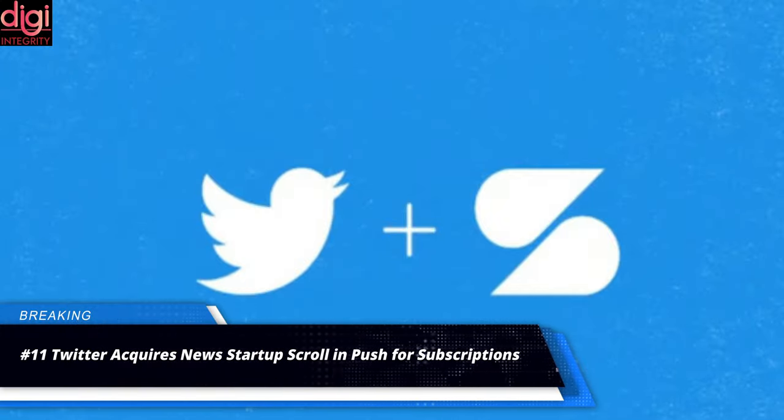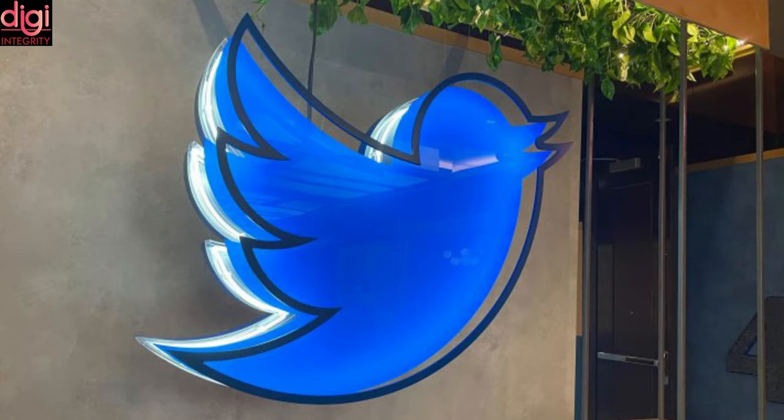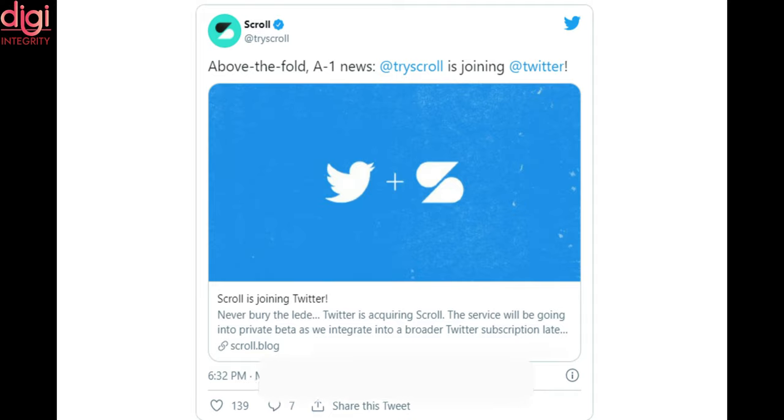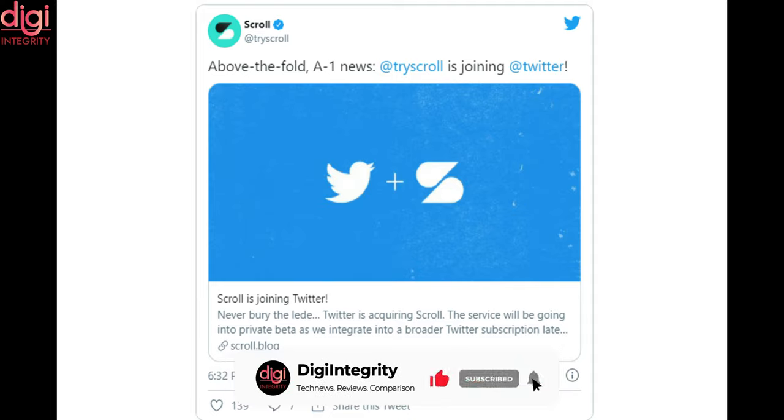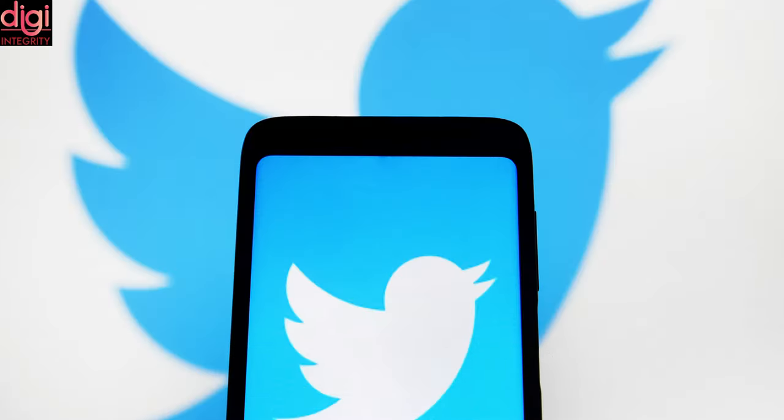Twitter said on Tuesday that it had acquired news technology company Scroll, which it will use as part of an upcoming subscription offering. Twitter has been working to offer new types of content on its social media platform, including audio and long-form content, after previously acquiring newsletter platform Revue. Scroll allows users to subscribe and read news articles from publishers including Insider, BuzzFeed and USA Today without ads. The company says that publishers who work with Scroll earn more money than they would by selling advertising.